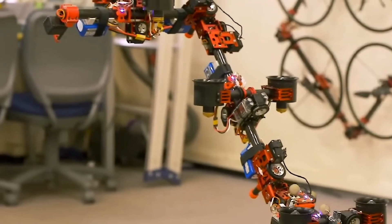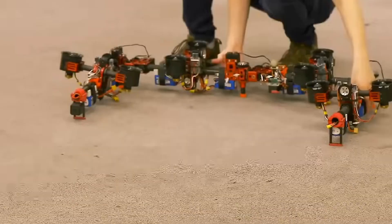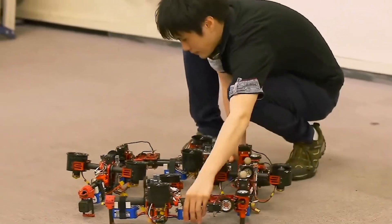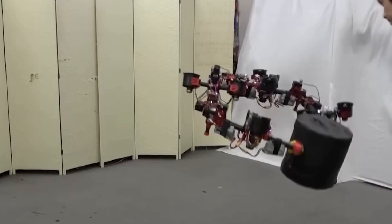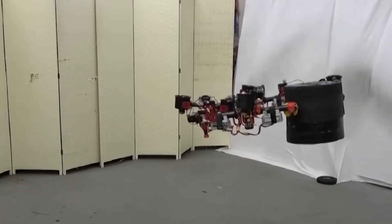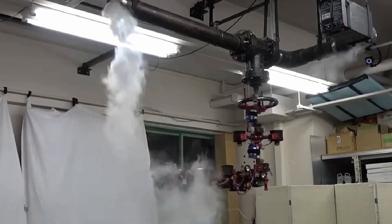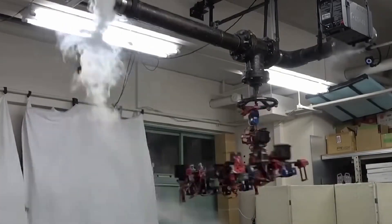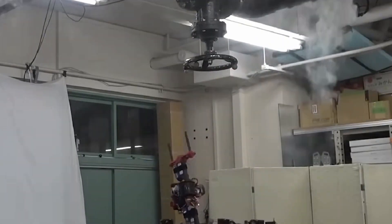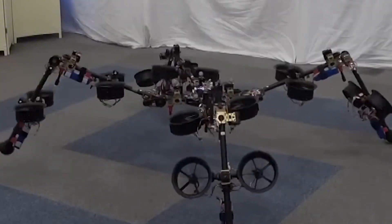The drone was prominently showcased at CES 2024, earning widespread attention for its potential to revolutionize not only military and defense operations, but also commercial applications. Its versatile design makes it suitable for a range of industries, from logistics and transportation to emergency response. The ability to morph its shape mid-flight enhances both its mobility and maneuverability, allowing it to perform tasks that would be impossible for conventional drones.